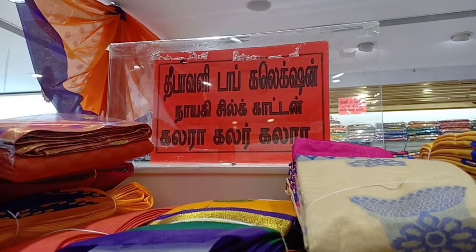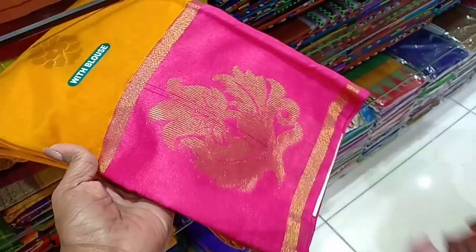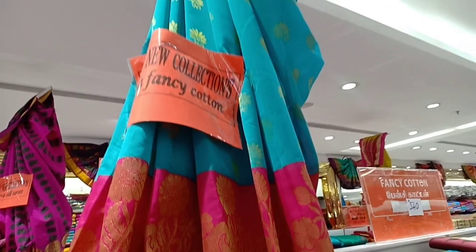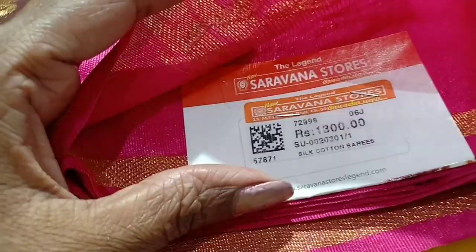It is a very colorful collection with very different colors. This is a yellow with a pink border — a fancy silk cotton type. Contrast border and contrast color. It is a very nice sample. The border is very stiff. It is a very rich look of silk cotton. This is the price of $1300.